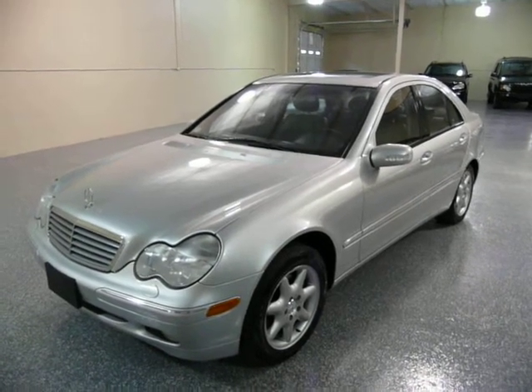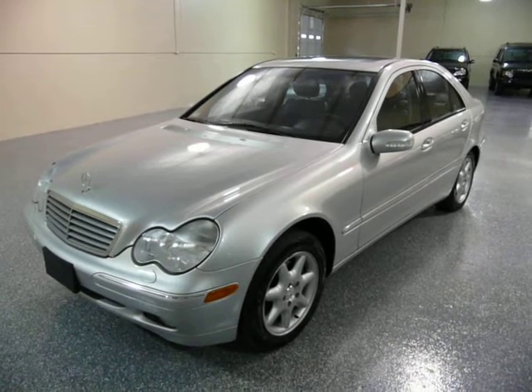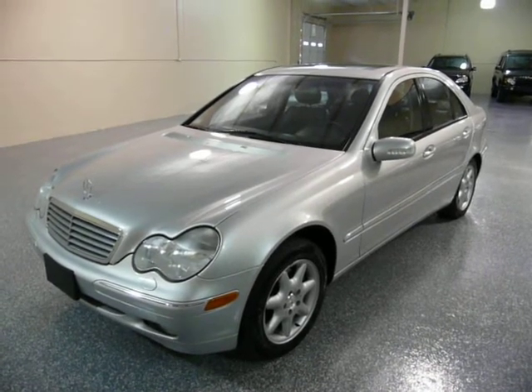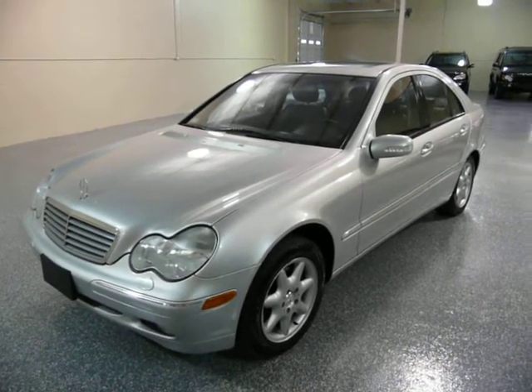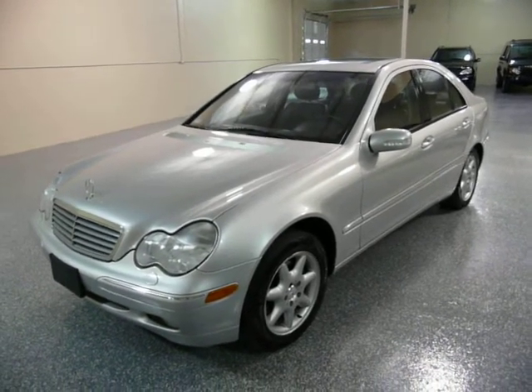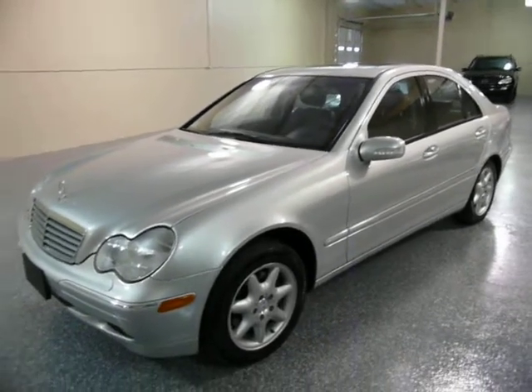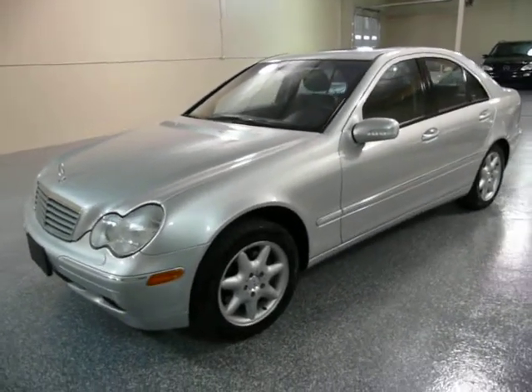Hello, this is Jeff. This is a 2002 Mercedes C320 4-door sedan. It's a 3.2 liter V6 engine. The color is brilliant silver with dark charcoal leather interior.